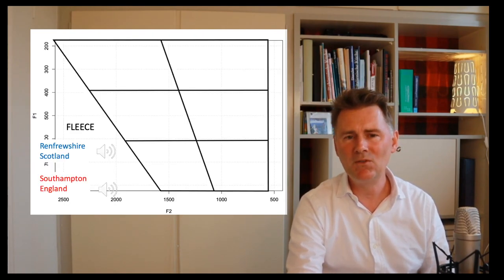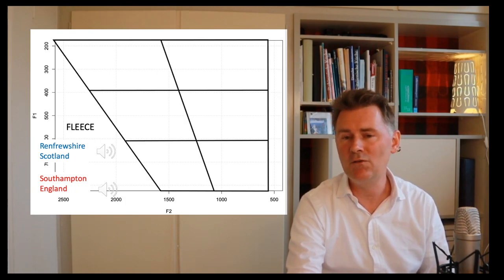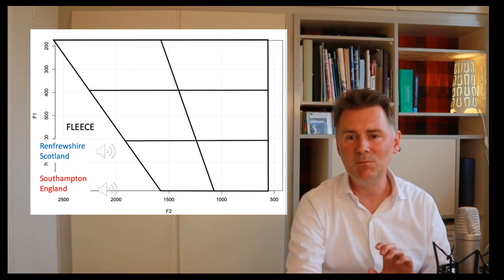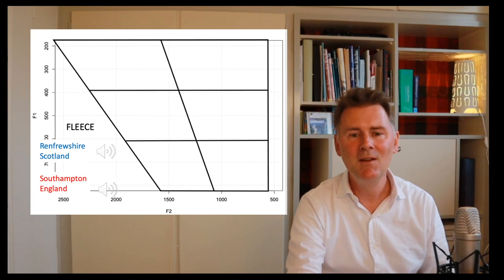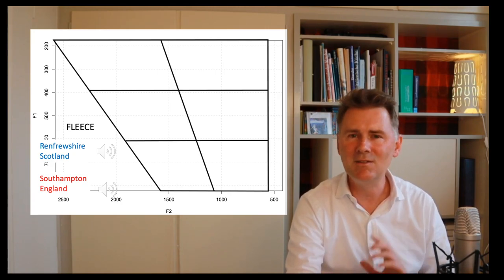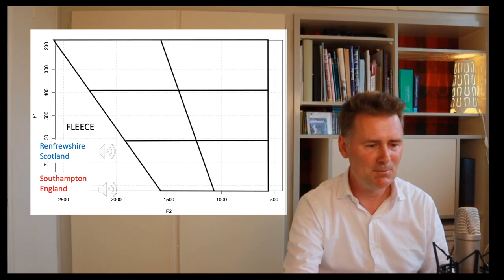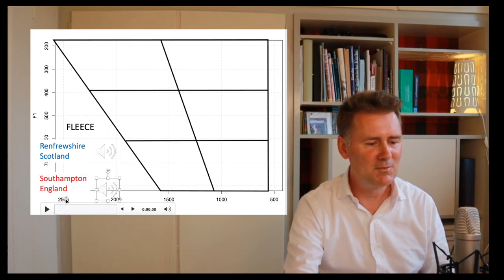Let's listen to the two speakers once more. Both speakers are saying the word 'Fleece.' Our goal is to plot these vowels into the vowel chart to see if there is any difference. Let's listen with our ears first. Here is the speaker from Renfrewshire: 'Fleece.' And then the speaker from Southampton: 'Fleece.'